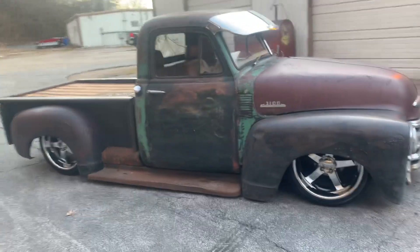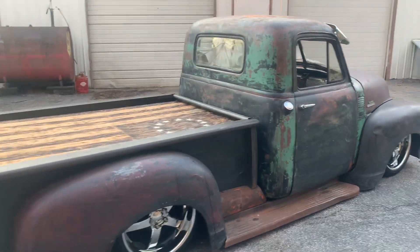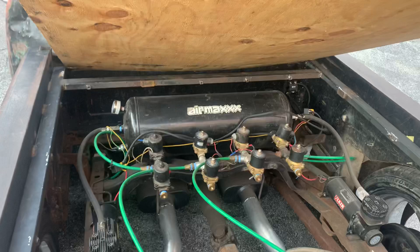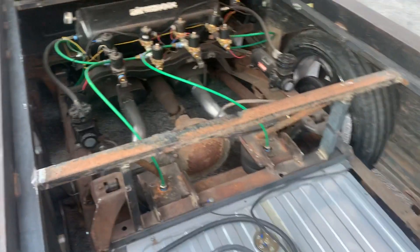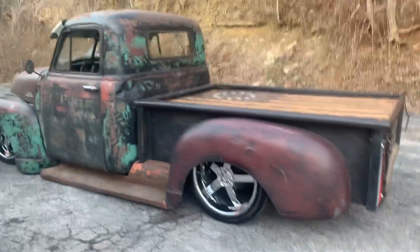Four corner air ride all around. Good tread on the tires. Air ride components underneath. New gas tank. Sits down nice and low, just the way you want it.